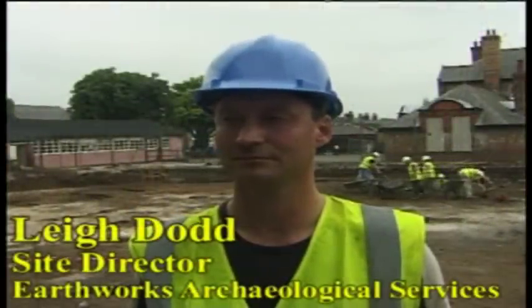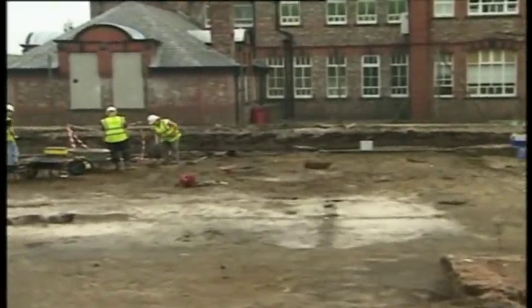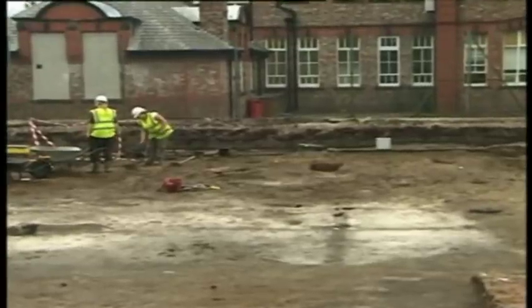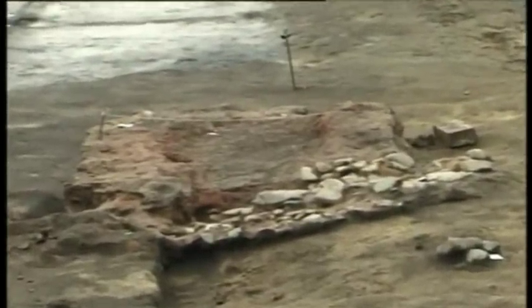I'm here this morning with Lee Dodd who is the site director for Earthworks. So far we've uncovered the remains of a Roman timber building, which we can see behind me by the lines shown in the sand, and associated with that building we have a clay and stone oven which is directly behind me here. That appears to be associated with the building and was probably either a bread oven or perhaps a corn drying kiln.